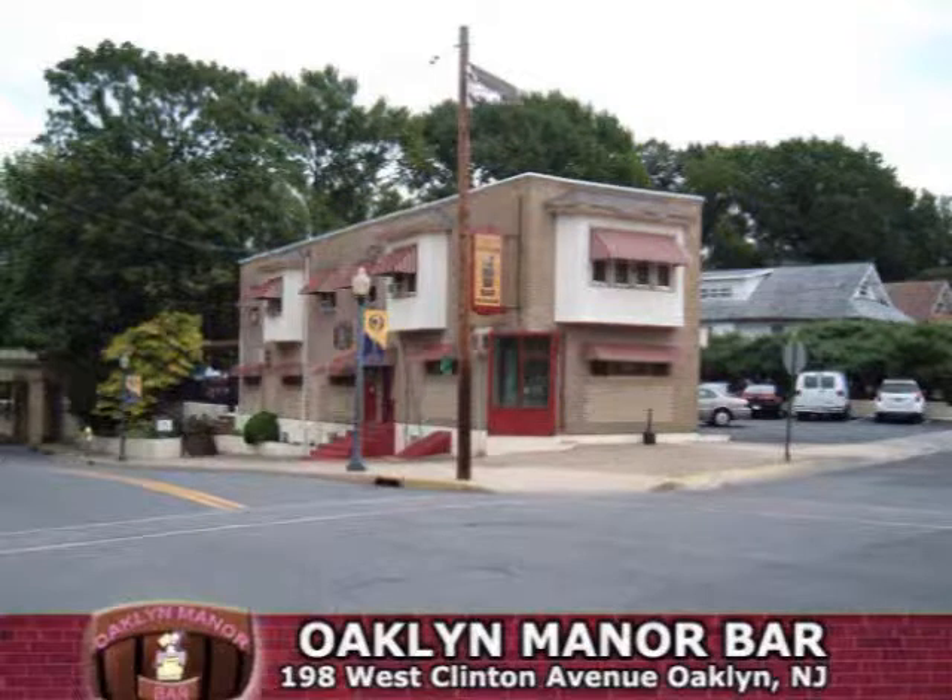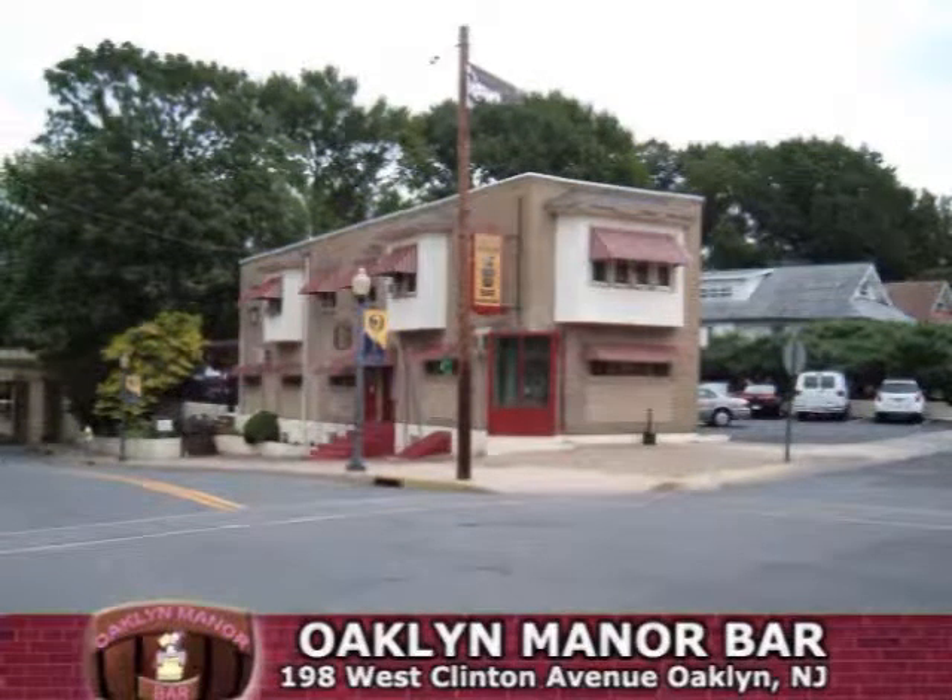The Oakland Manor Bar and Restaurant is located at the corner of Clinton and Manor Avenues. They have been in business since 1955, serving generations of local diners.